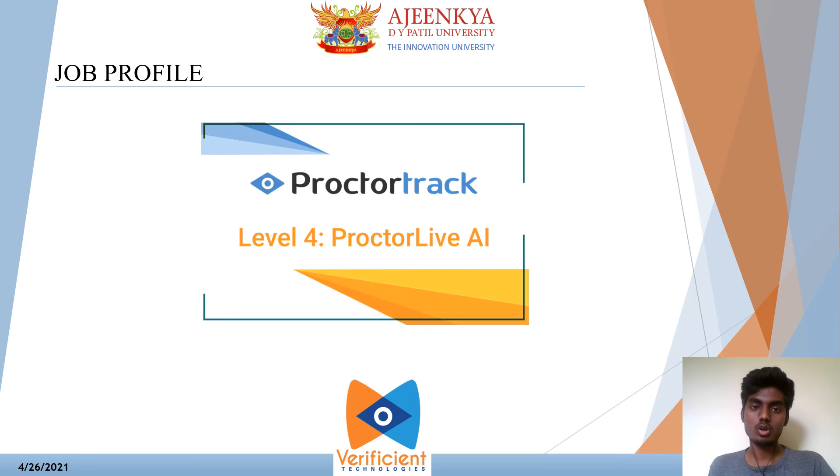The next topic is Job Profile. I am working as a live proctor. A live proctor can watch students during an online exam by accessing their webcam, screen, and microphone to ensure that students are complying with the rules. The online proctoring is associated with an artificial intelligence system that analyzes student movement and their environment to decide where to mark potential cheating behaviors.